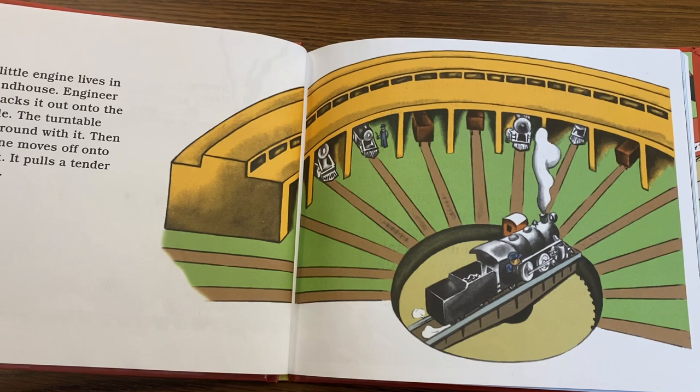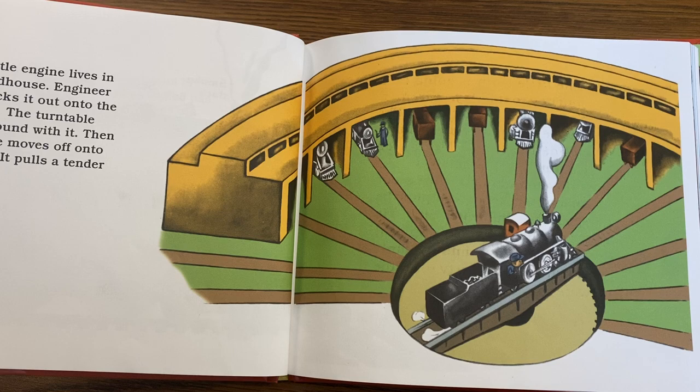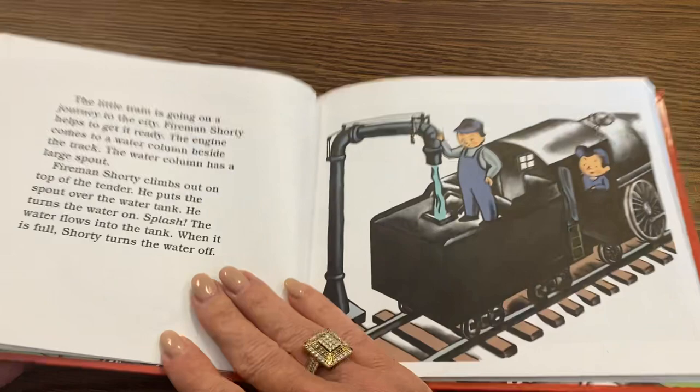The little engine lives in the roundhouse. Engineer Small backs it out onto the turntable. The turntable moves around with it. Then the engine moves off onto the track. It pulls a tender behind it.